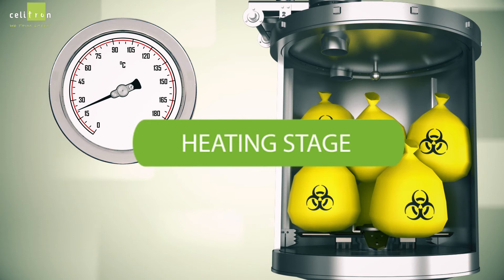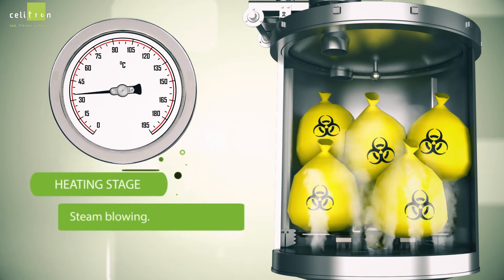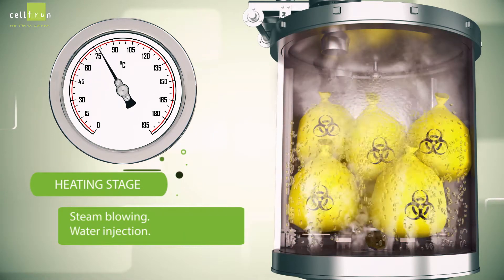The cycle begins with the heating stage. Steam is blown in, and water is injected into the chamber.